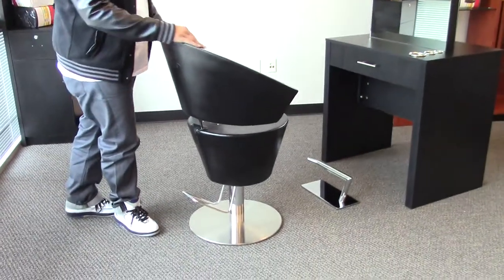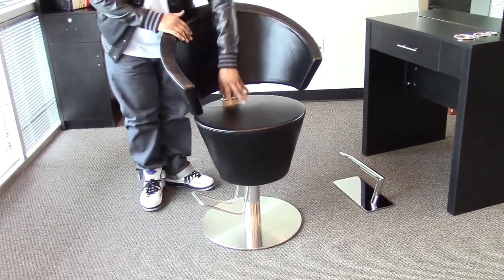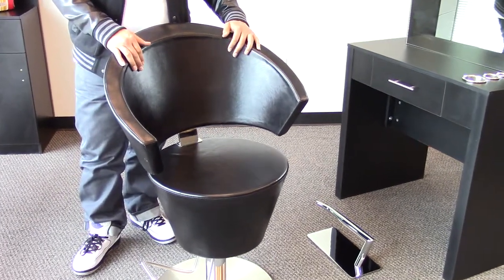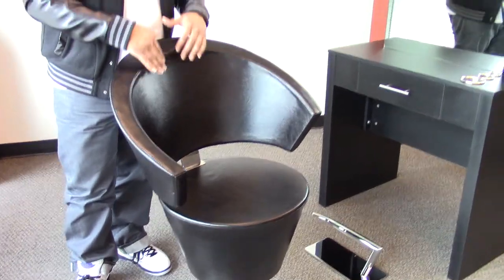This modern styling chair comes with an elegantly designed seat and high density memory foam padding, making sure your seat doesn't lose its shape over time. You also have an upright back so your client is sitting upright but still comfortable.